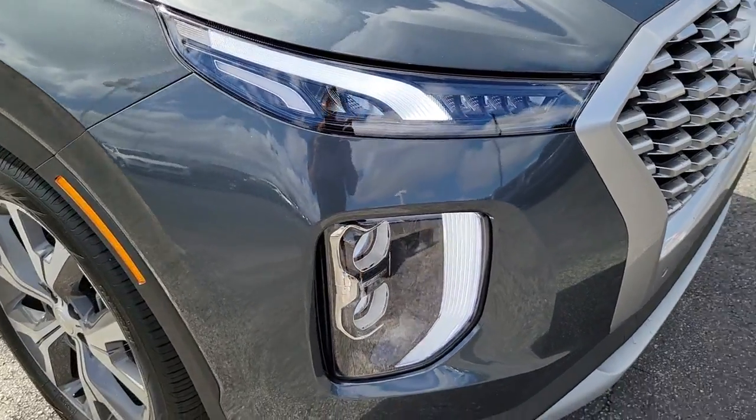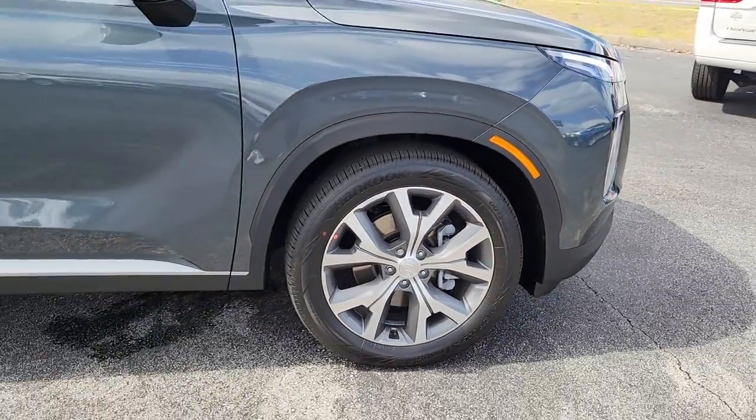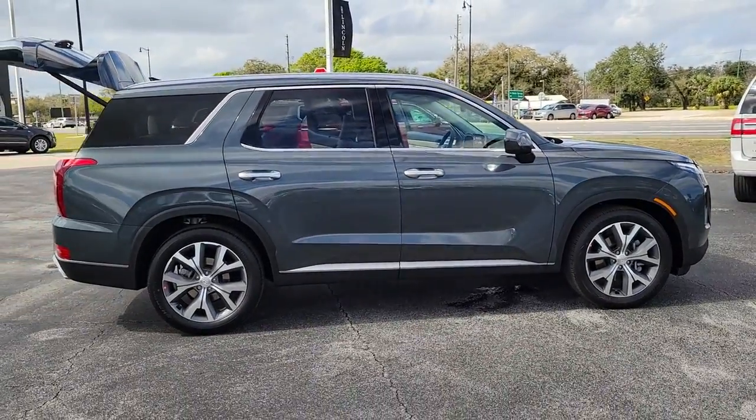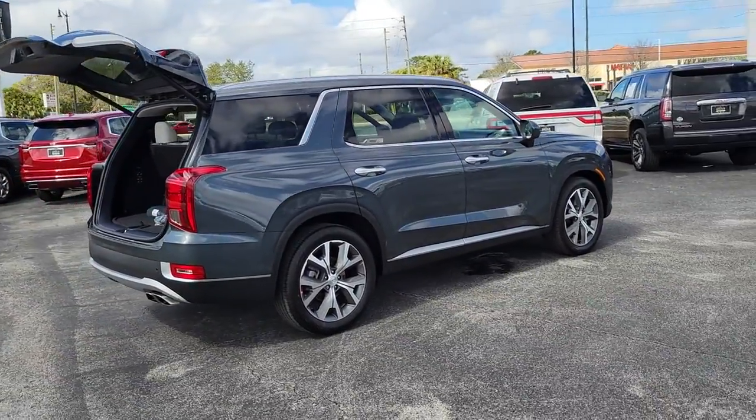Looking for your dream car? It could be the 2022 Hyundai Palisade. With less than 5,000 miles on the odometer, this vehicle stands out from the rest. Here's a convenient, comfortable, and capable Hyundai Palisade.